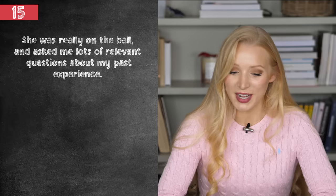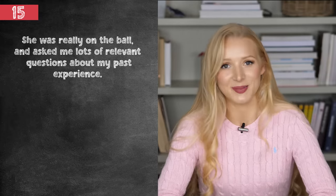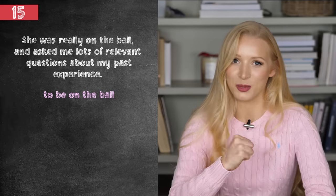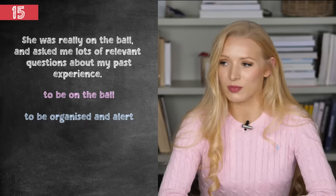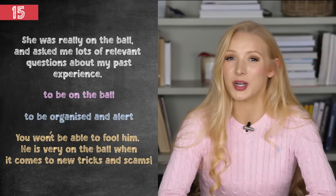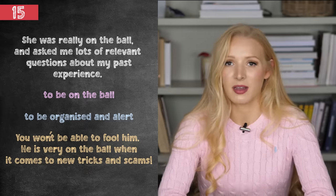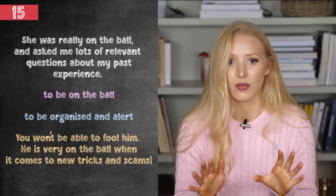She was really on the ball and asked me lots of relevant questions about my past experience. Idiom number 15 — to be on the ball — means to be organised and alert. This is something that you want to be. For example: you won't be able to fool him — he's very on the ball when it comes to new tricks and scams. Sometimes if I make a mistake and I wasn't careful enough with my work, I tell myself I need to be more on the ball.